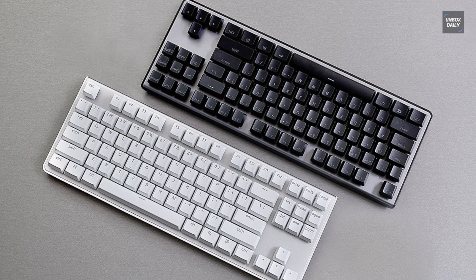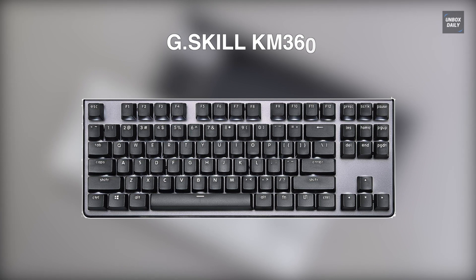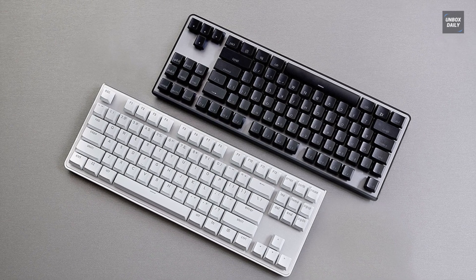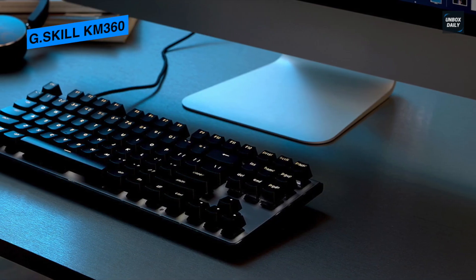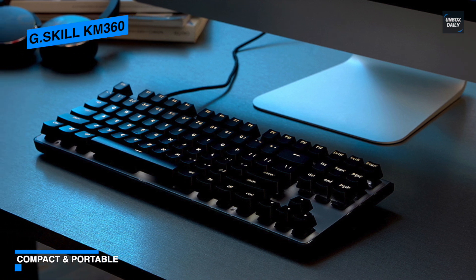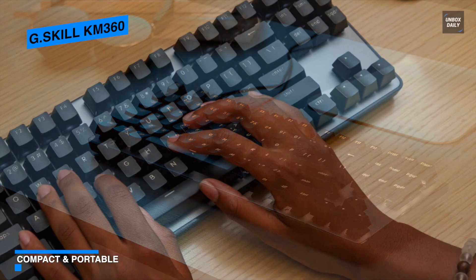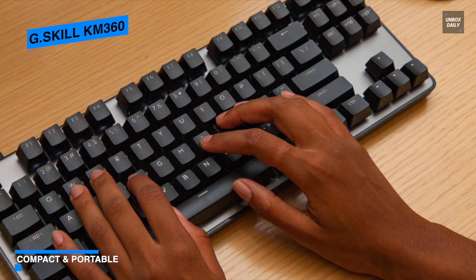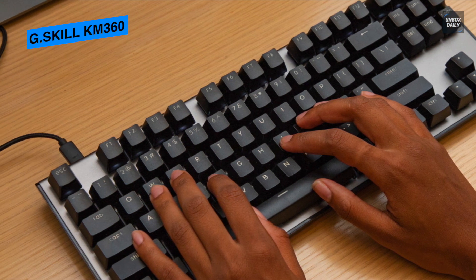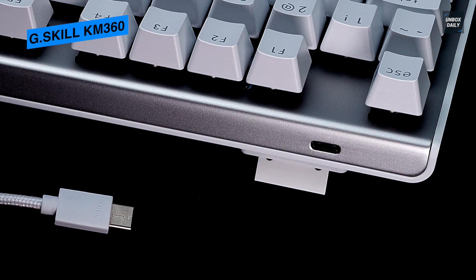Moving to the next is the G-Skill KM360. This G-Skill KM360 tenkeyless mechanical keyboard is a compact 87-key layout keyboard designed for durability. It uses genuine Cherry MX key switches with a responsive 2-millimeter actuation distance and 50 million keystroke durability for extended lasting and quick gaming response. Its Cherry MX Red key switches deliver smooth and linear key response with a lighter actuation force, making it ideal for gaming enthusiasts. The compact design enables you to get more desktop space for more mouse movement freedom, letting you game and work with more comfort and less clutter.